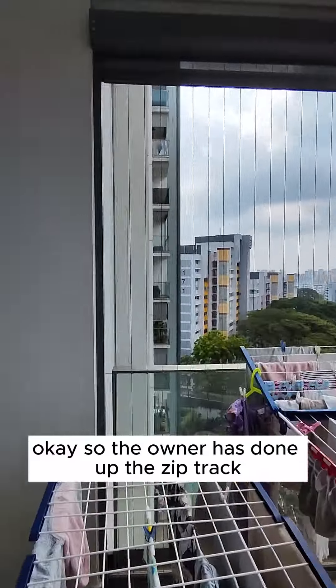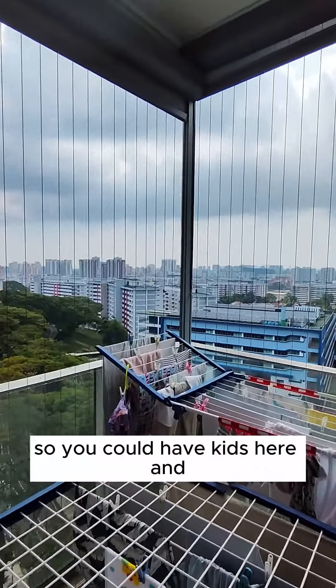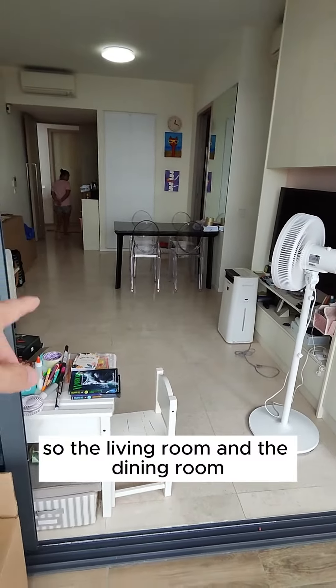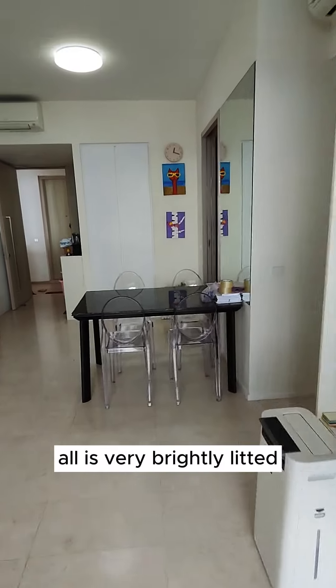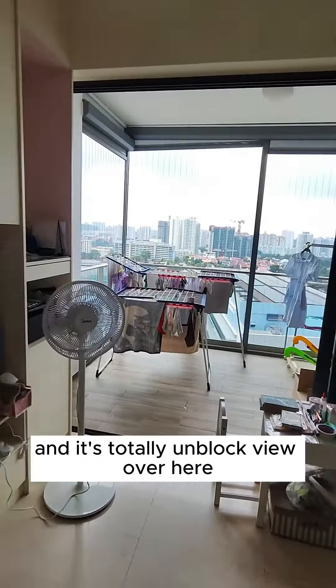The owner has done up the zip track and the invisible grill, so you could have kids here and still be safe. The living room and the dining room are very brightly lit because this space has a lot of natural light coming in with a totally unblocked view.